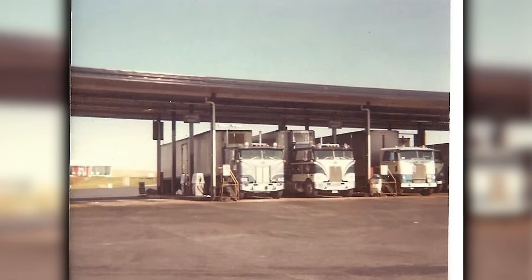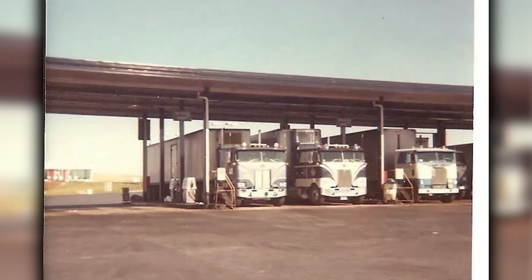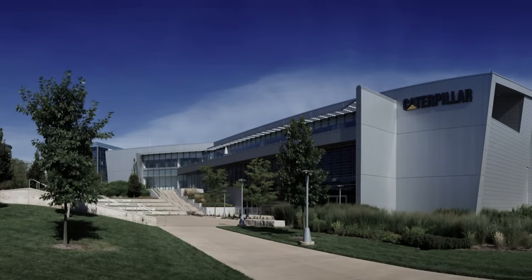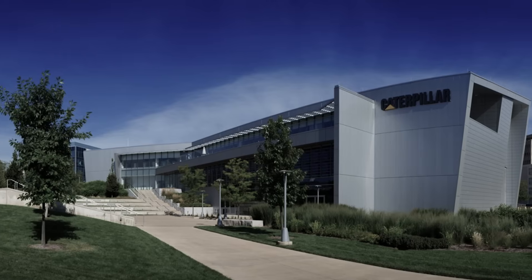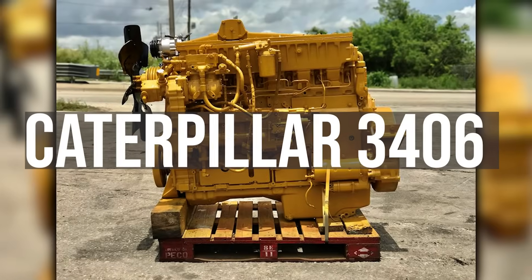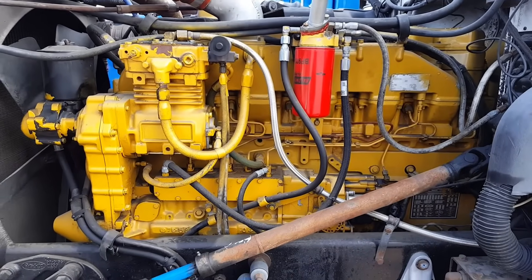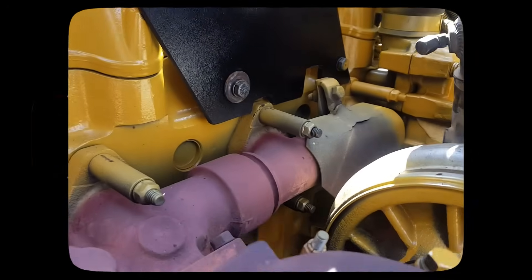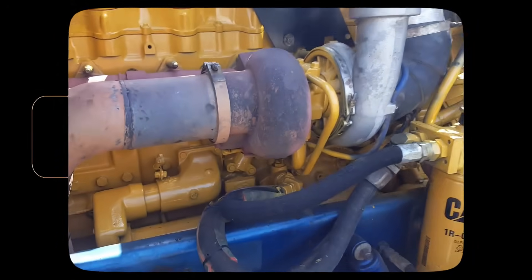It's 1978, and while truckers were fueling up their rigs powered by Detroit Diesel's legendary engines, something was happening just south in Peoria, Illinois. Caterpillar engineers were putting the finishing touches on an engine that would shatter Detroit's stranglehold on long-haul trucking forever. The Caterpillar 3406 didn't just compete with Detroit Diesel — it rewrote the rules of what a highway engine could be, and the aftershocks of that disruption are still being felt today, more than four decades later.